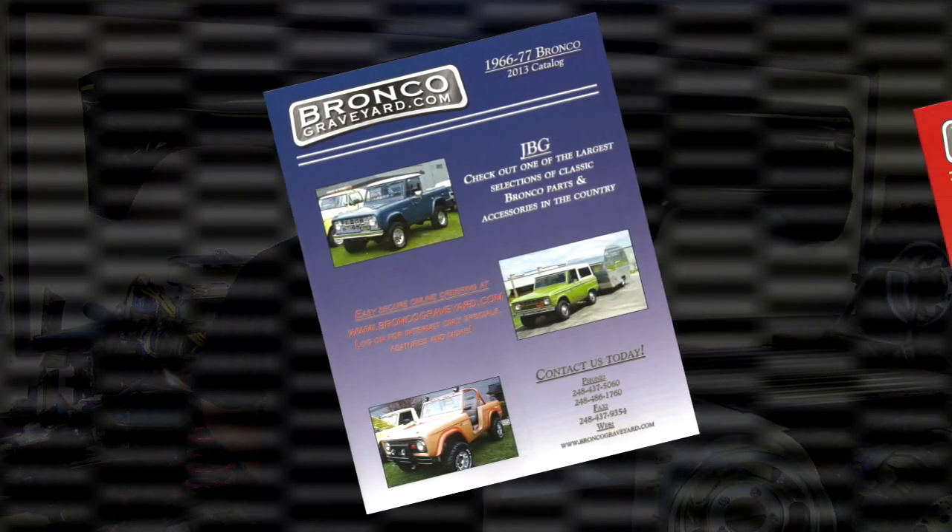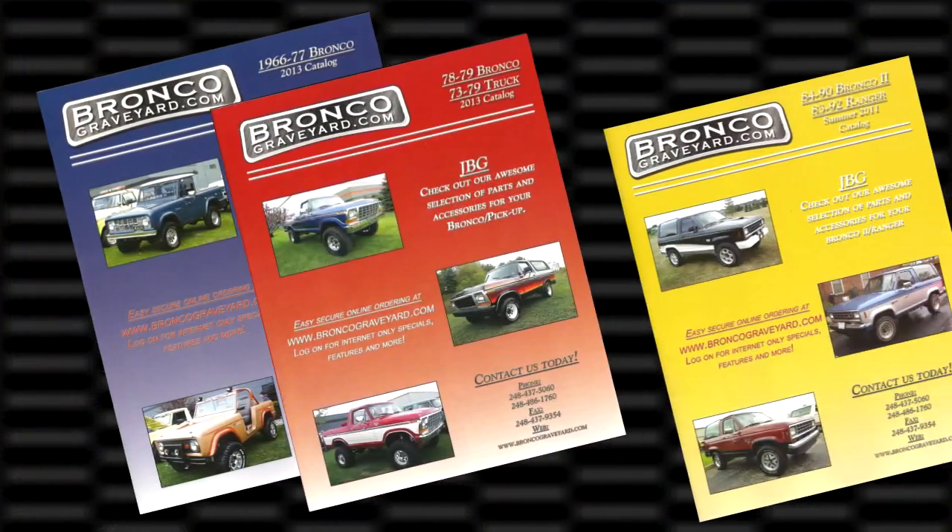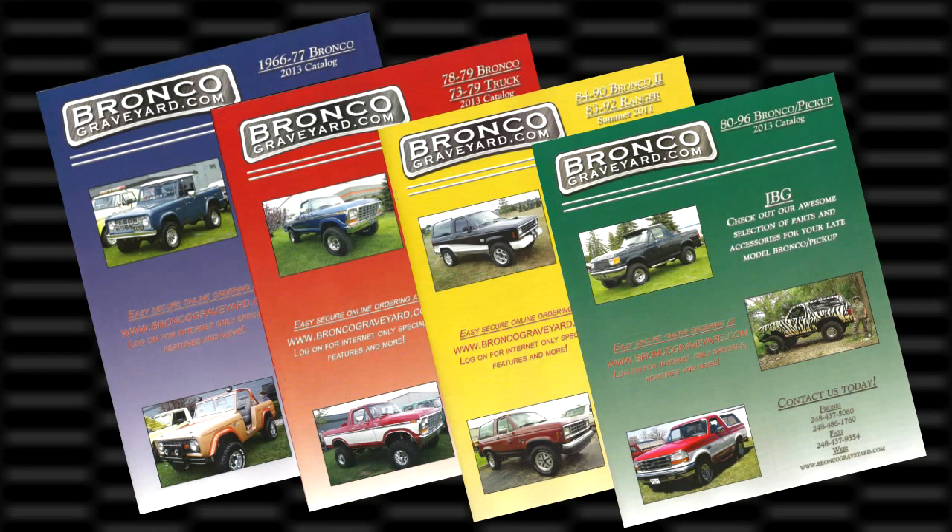Hi, I'm Jeff from BroncoGraveyard.com. Here at the Bronco Graveyard we offer products for 1966 to '97 Ford Bronco, 1973 to '03 Ford F-Series, '99 to '13 Ford Super Duty, and '84 to '96 Bronco II and Ranger.